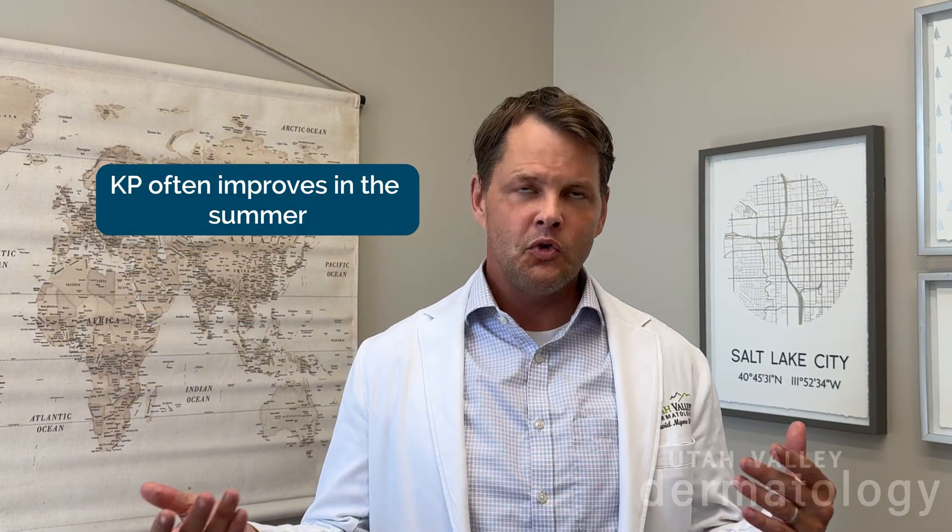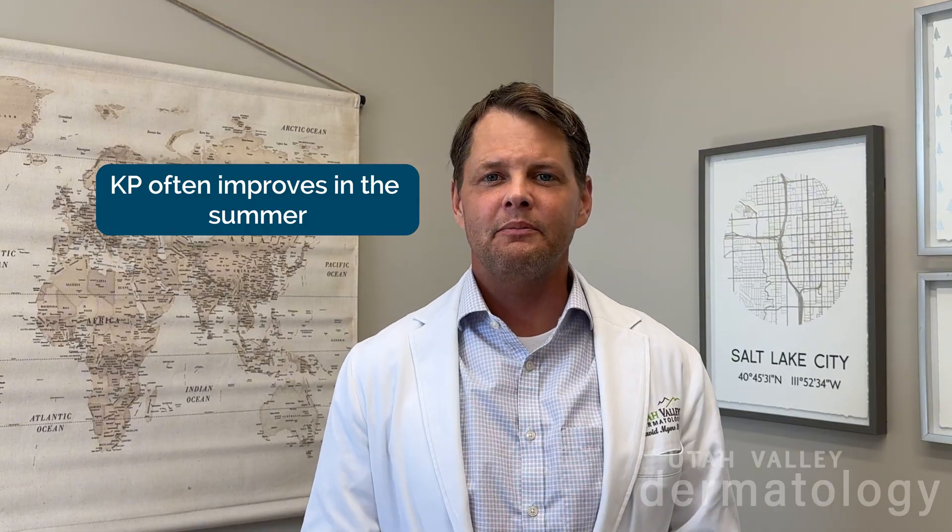Summer sun and humidity that comes with summer can help these also. KP is a common thing we see — we have some lotions for it. Can't cure it, very common. So that's some information on keratosis pilaris. Hope it helps. Thanks for watching.